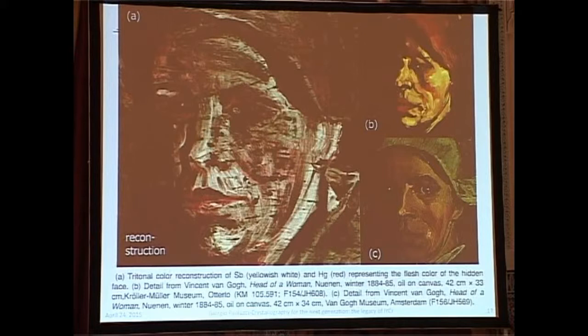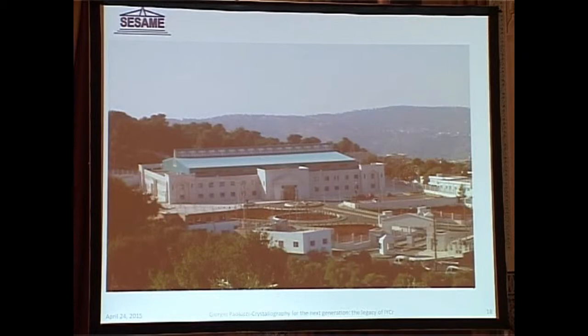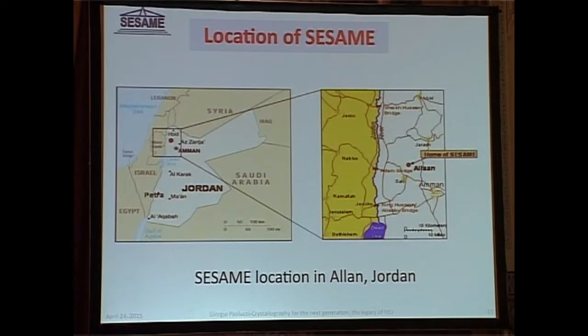We don't have a more recent picture unfortunately — now the roof is white, not blue-green as it used to be. SESAME is located in an interesting part of the world. As you can see, it's in the north of Jordan, close to the border with Syria, close to the Palestinian Authority, Israel, and not far from the border with Iraq. So it's in a place where you see the convergence of different countries.